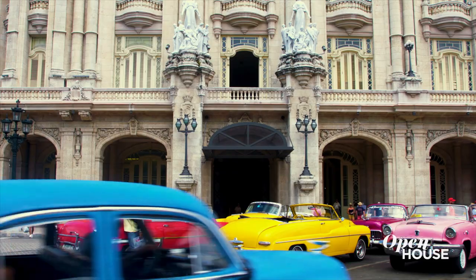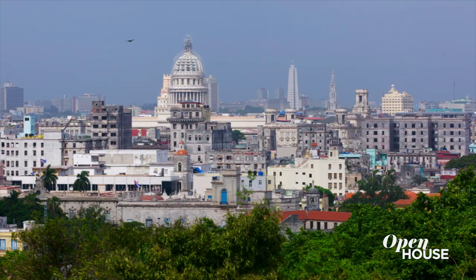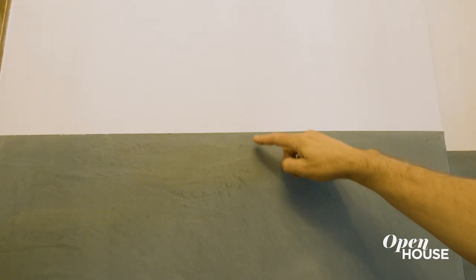So we started with this idea of Havana on the Hudson right here in the foyer. Havana had its heyday in the deco era and all of the buildings now have this kind of beautiful patina to them, and so we recreated that here with this integral colored plaster. The integral colored plaster is actually plaster with pigment integral to it.